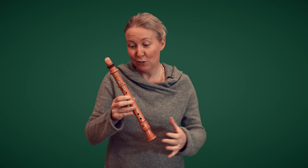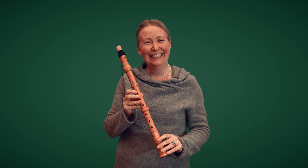The one I'm holding here is the descant, but there is also the soprano, the tenor, the bass, and in fact there is one even bigger but I don't have it with me today.